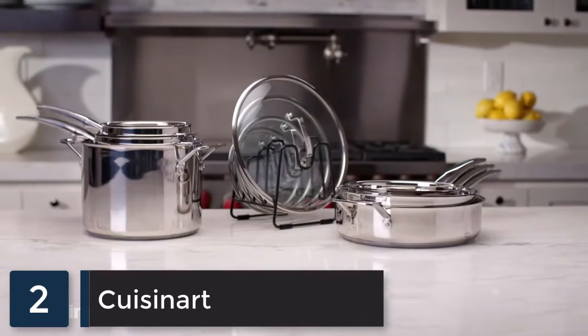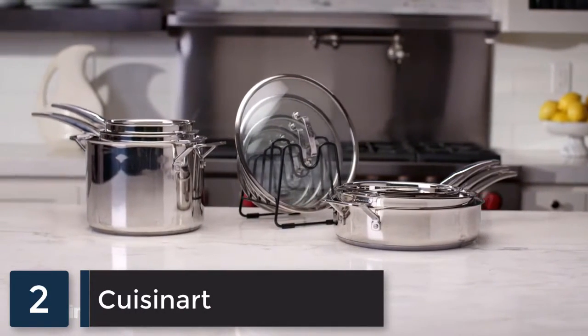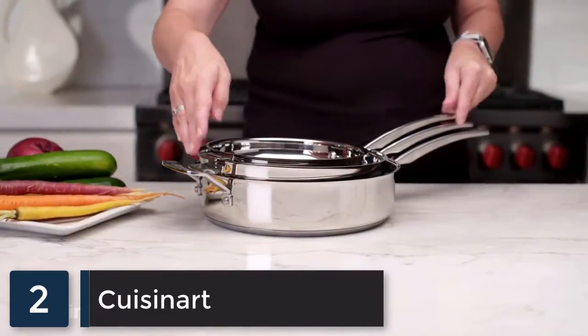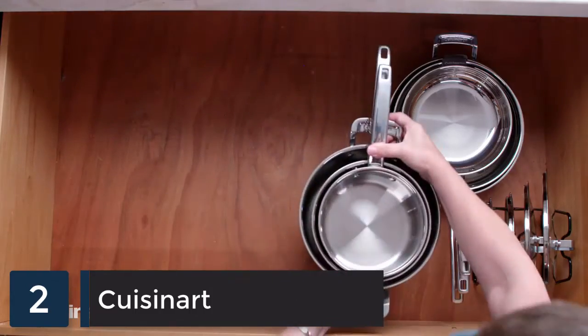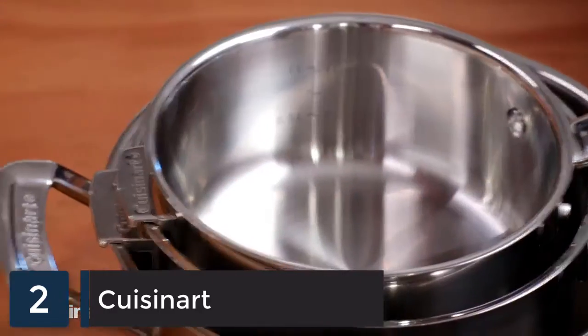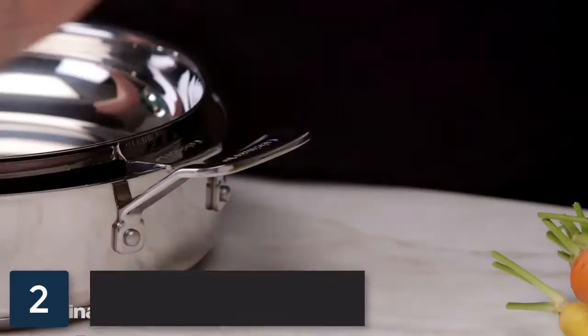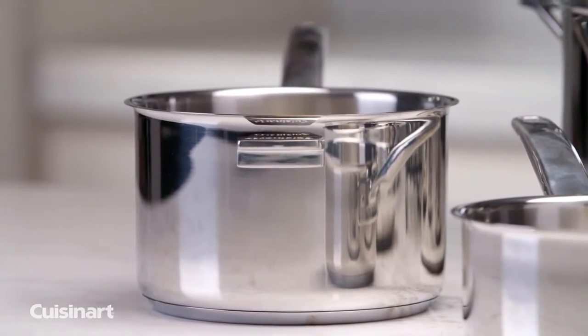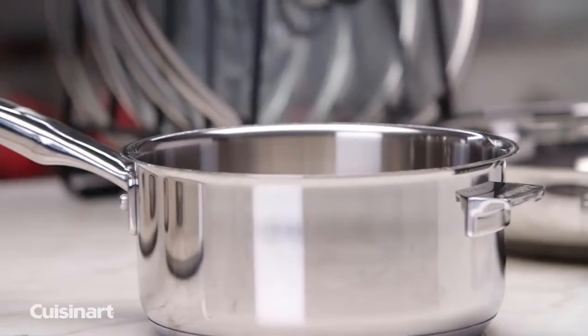The Cuisinart Stainless Steel Smart Nest 11-Piece Set is a uniquely designed cookware system that reduces necessary storage space by 30%, making access convenient and reducing unnecessary wear and tear. Specially designed tabs and side handles perfectly nest your cookware so surfaces don't touch and therefore won't be marred.